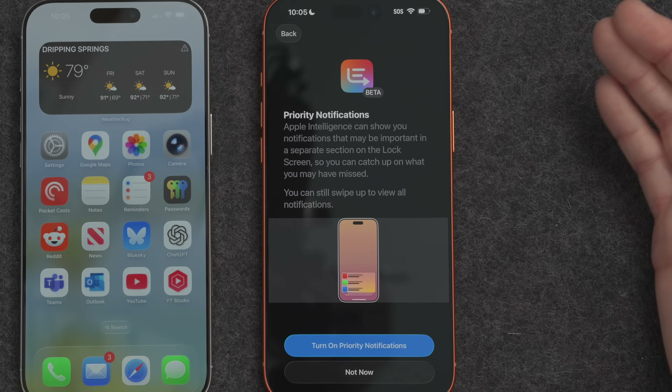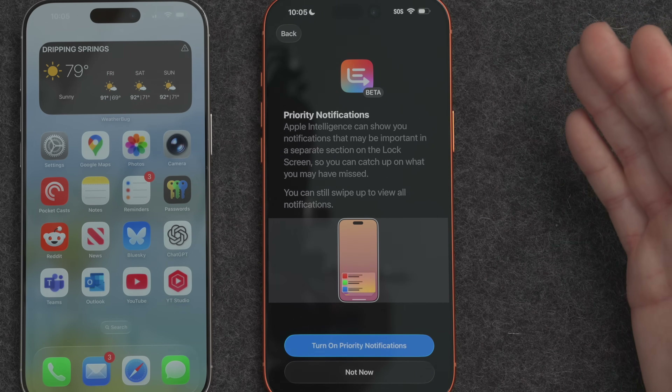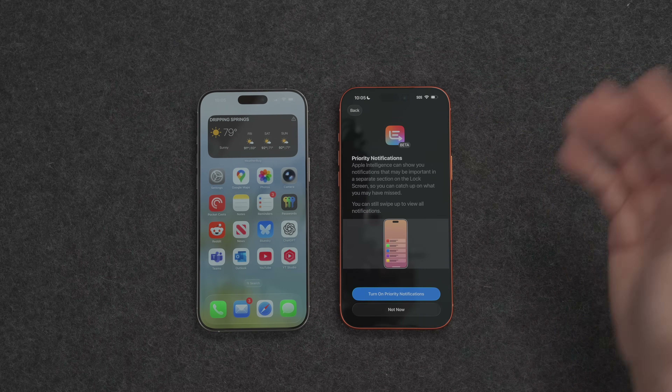The iPhone is asking if you want priority notifications, where Apple Intelligence will look at the information and try to figure out if it's priority — and if so, bring it to the top of the list of your notifications. You can turn that on and see how that goes.